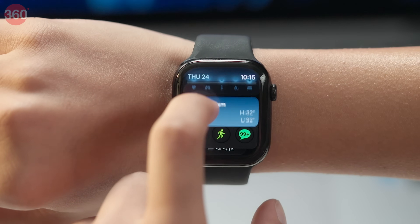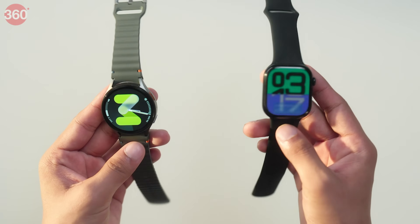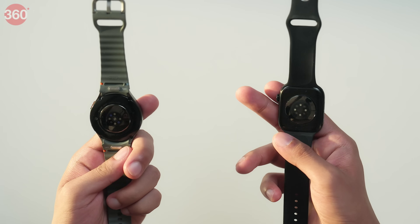If you're serious about your health in 2025, a smartwatch can be the trainer you've never had. Today, we're comparing two flagship smartwatches — the Galaxy Watch 7 and the Apple Watch Series 10. Both these watches are packed with advanced sensors, but who's really looking out for your health the most accurately? Let's find out.